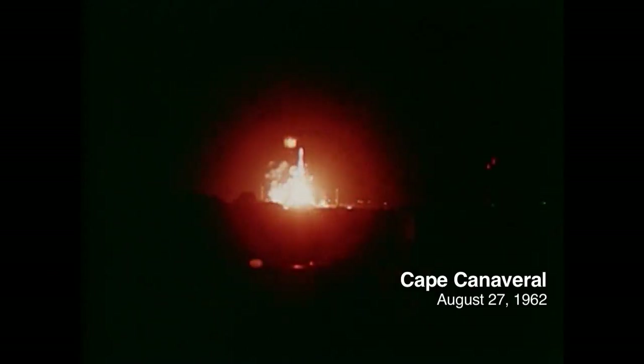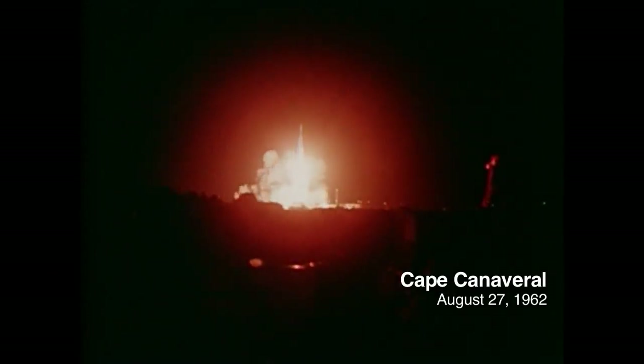It was offset a little bit by our knowledge that we had another one to go. Maybe we can resurrect things here. And of course, we put all our energies into that. With the software problem corrected, Mariner 2 lifted off and began its three-and-a-half-month journey to Venus.